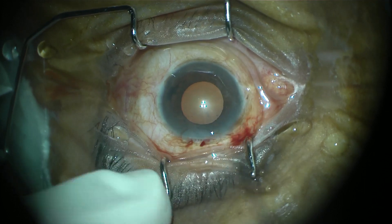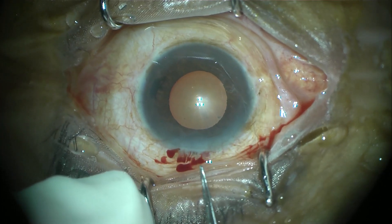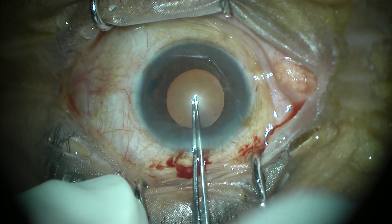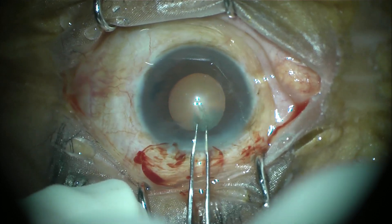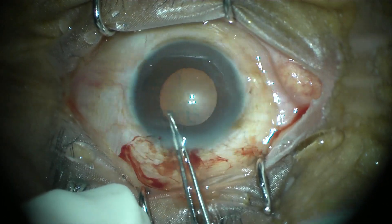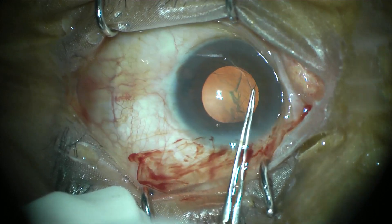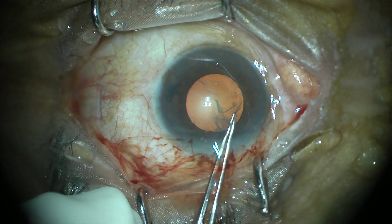Now, having the pupil dilated to something like 5.5 to 6 mm, we can proceed with the surgery. I was feeling pretty confident because a 6 mm pupil is a comfortable size for me to operate, given the experience and expertise I have developed over a period of time.